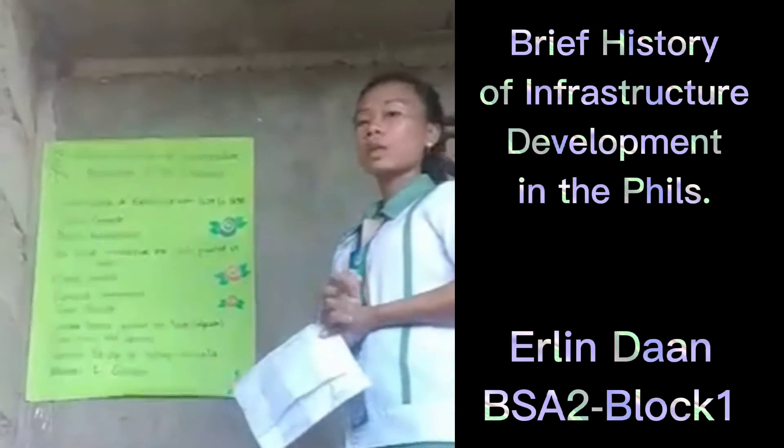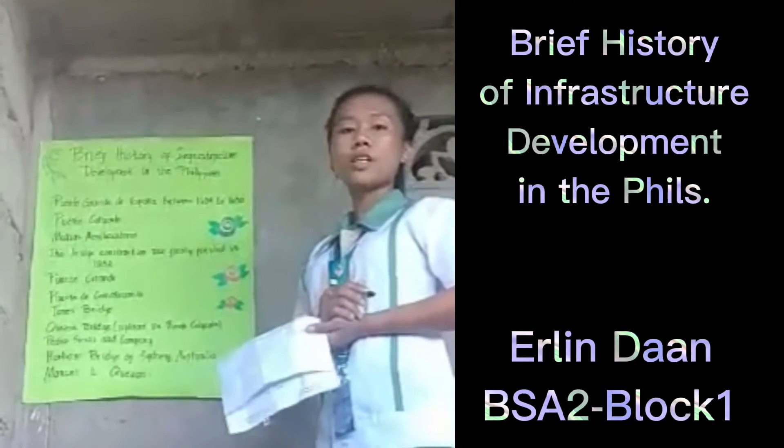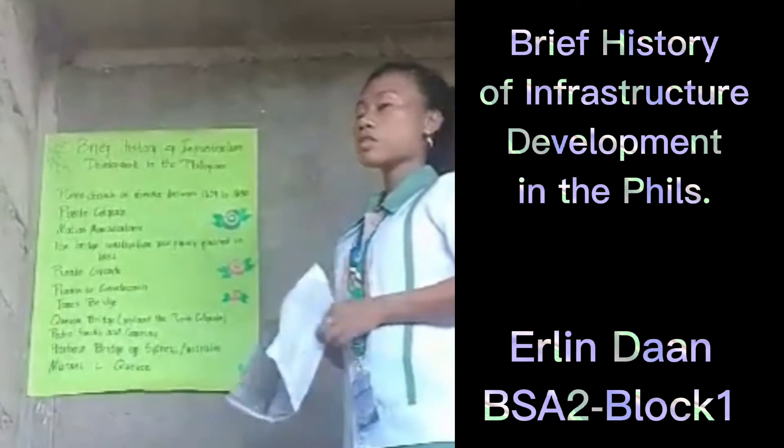I am Erlen Soly Jaan, Bachelor of Science in Agriculture, Secondary College, Block One. I will now start to report my assigned topic — the brief history of infrastructure development in the Philippines.